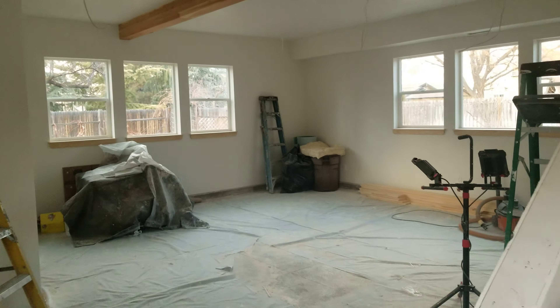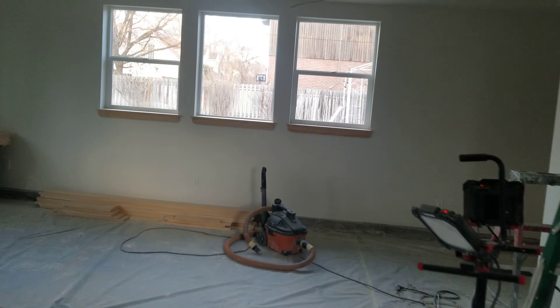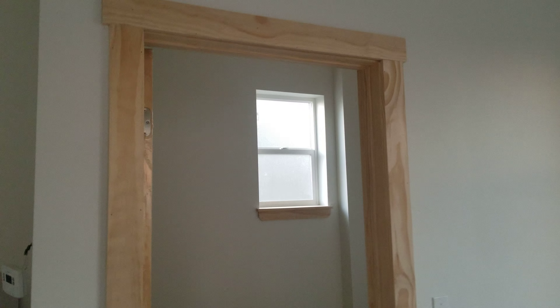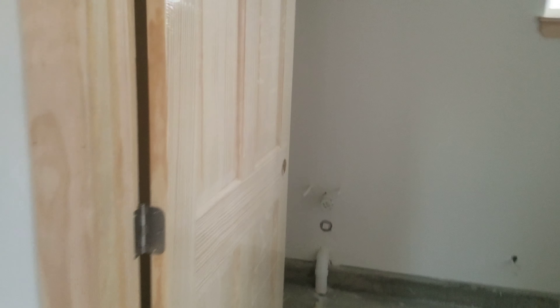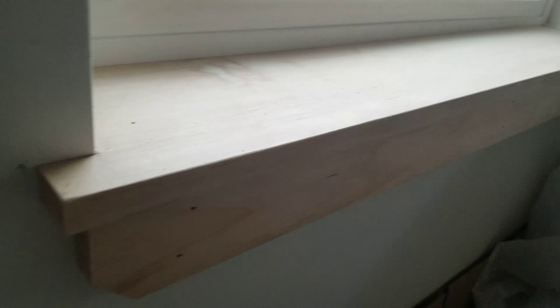So they did trim work today — look at this. This is select pine all around the trim, and it matches that nice big beam up there. Here's the door trim, and here's the bathroom. Look at that — I think it looks amazing. And there are actually doors you can close inside the shop. Look at the trim work!